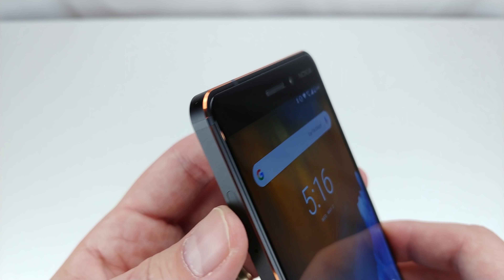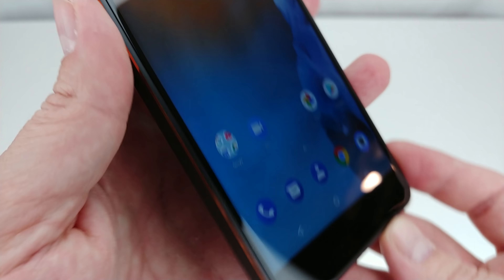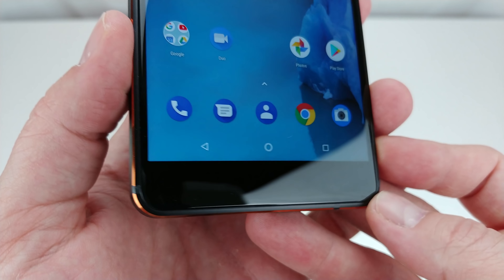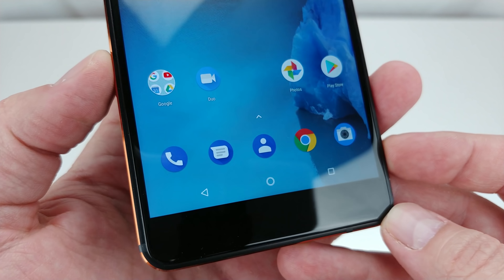It doesn't attract fingerprints like glass, the powdered metal feels like it would be easier to grip, and the straight, almost sharp, chamfered edges also help enhance the grip, while giving it a gorgeous visual appeal. I'm definitely not as worried about dropping it as I would be with a glass phone, and overall, I think it just looks a little nicer, even if it's not as shiny as a glass phone would be.